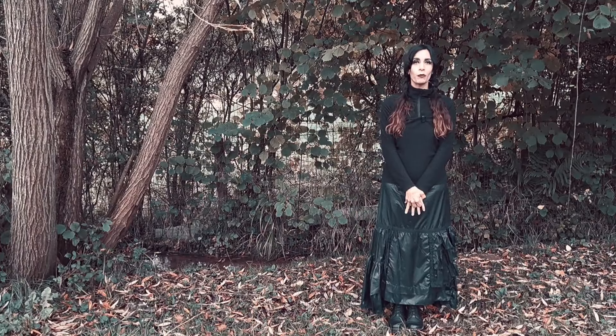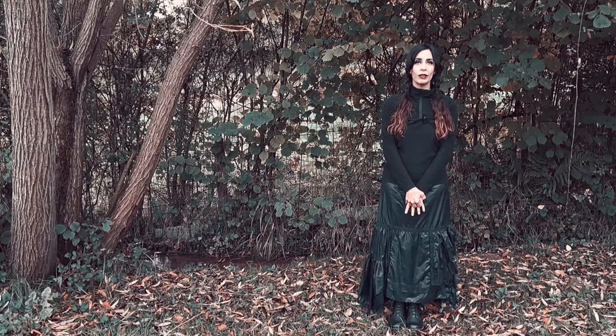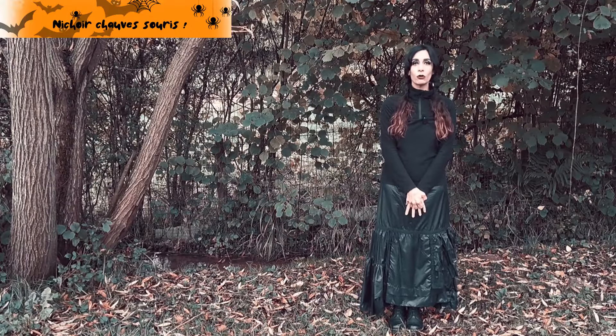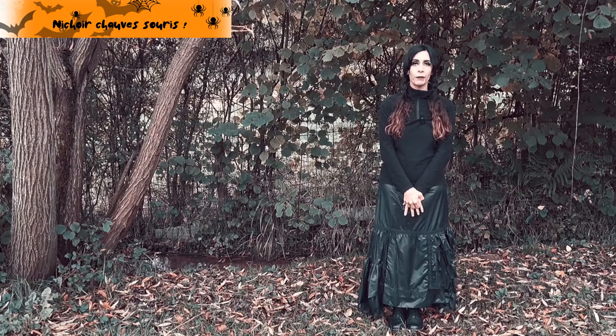Chers internautes, bonjour. Aujourd'hui, nous allons nous intéresser aux chauves-souris et plus particulièrement comment construire un nichoir à chauves-souris.